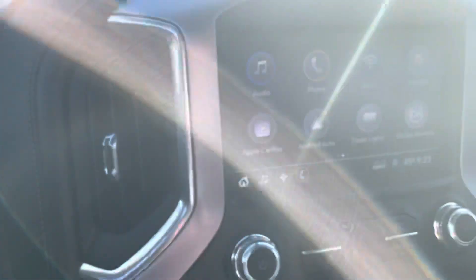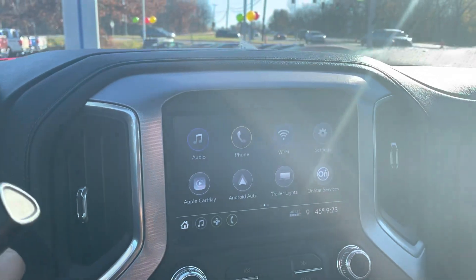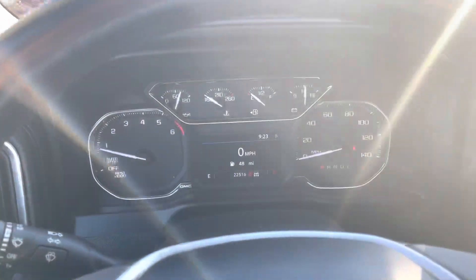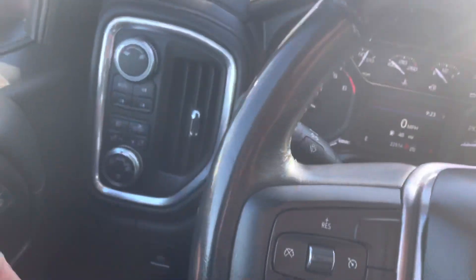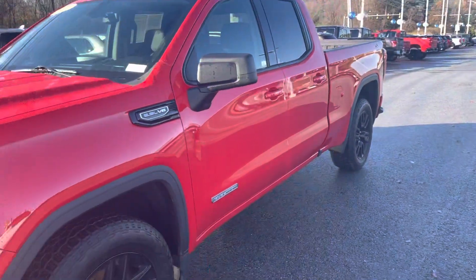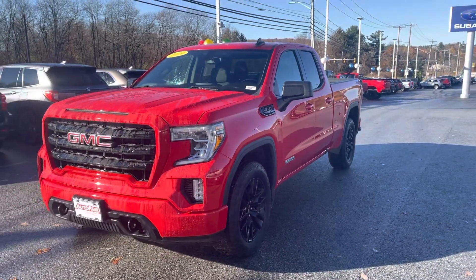Absolutely beautiful — you got a touch screen radio, Apple CarPlay, Android Auto, and a backup camera. It's an absolutely beautiful truck and it's only got 22,000 miles on it. If you have any other questions at all, you can just give me a call. You can reach me at 978-478-6224. Thank you.